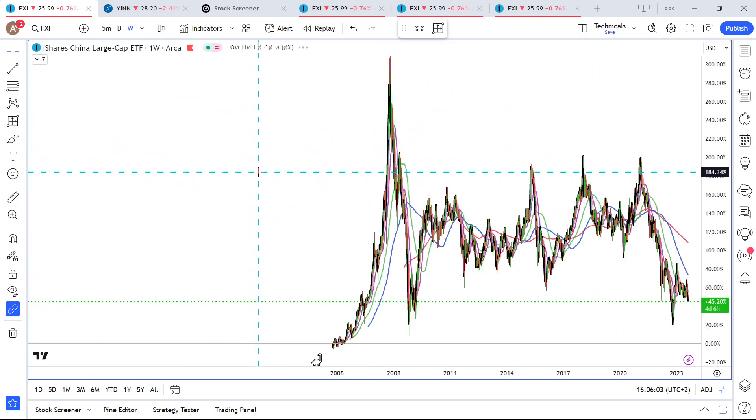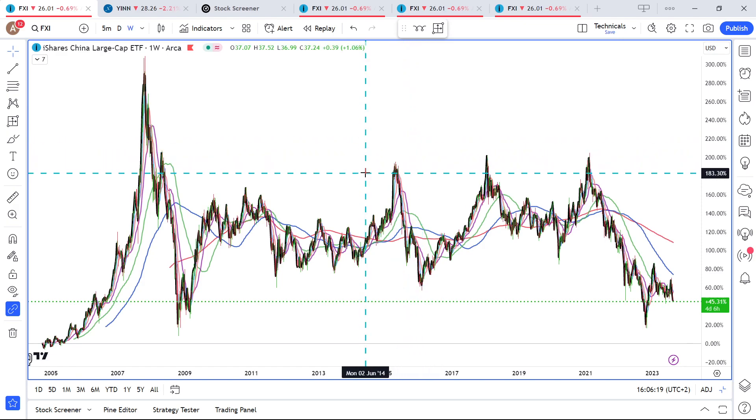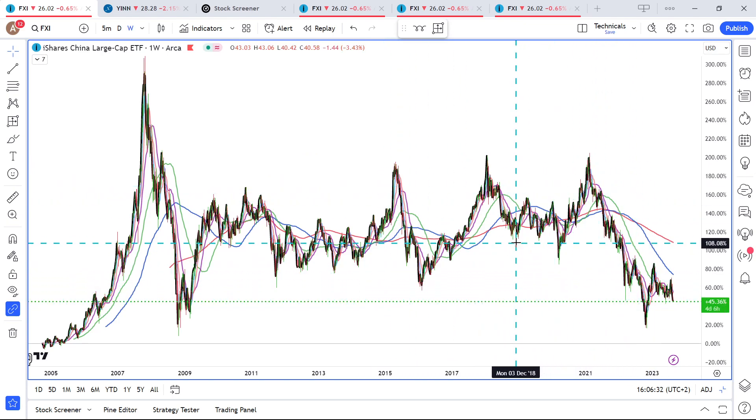Let's start with the weekly data points, going way back. This is all the history for the FXI iShares China Large Cap ETF. The Chinese stock market is far away from the highs — the market has been repriced, for sure. That is pretty clear looking at this chart. We are historically rather low.